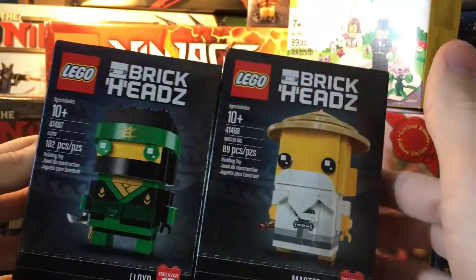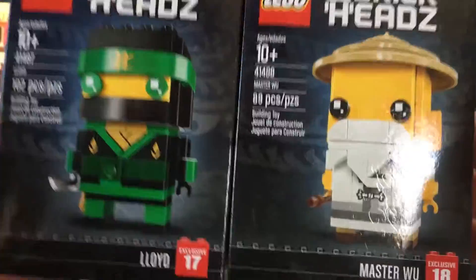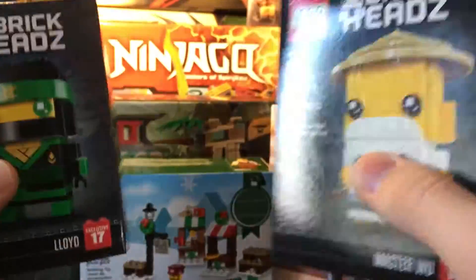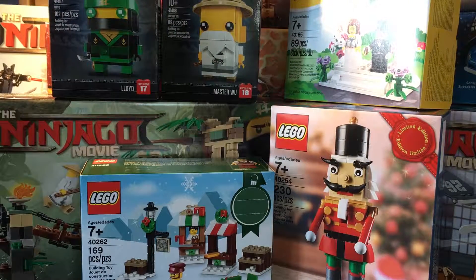Both Ninjago Movie Brickheads. I wanted these because Lego is already retiring them at the end of this year. So if you want them, get them now — they are going away soon.